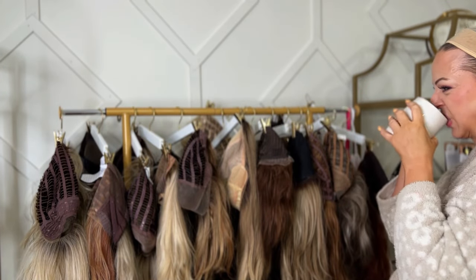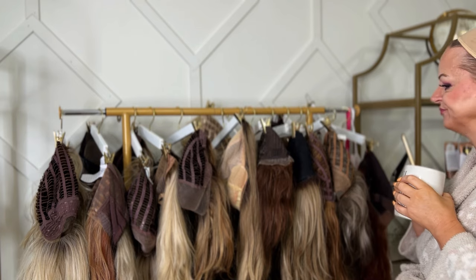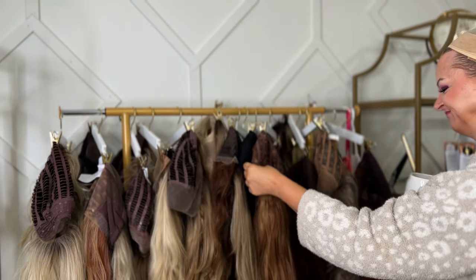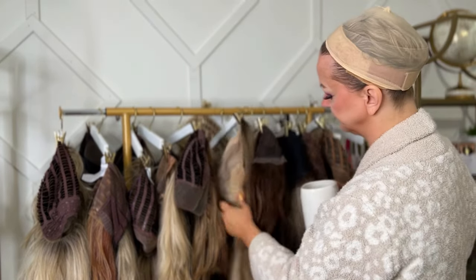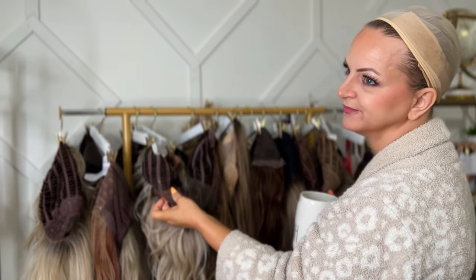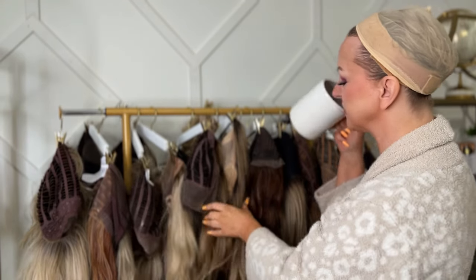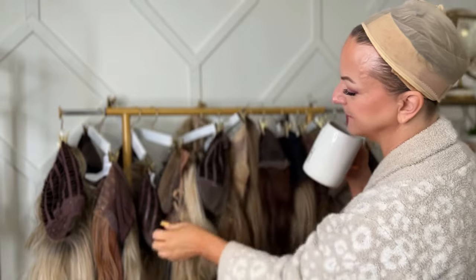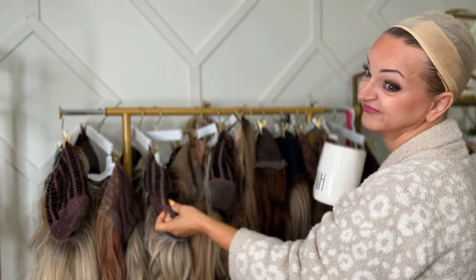Hmm, what are you gonna wear today Sandy? Hmm, maybe the long blonde one or the red one? No, I like this one. Maybe this one? No. Well wait a minute Sandy, you wore this one yesterday! Hmm. No, get something else. Well no, I already looked at that one. Hmm, are you gonna wear it again? Yeah, why not? It's your favorite!